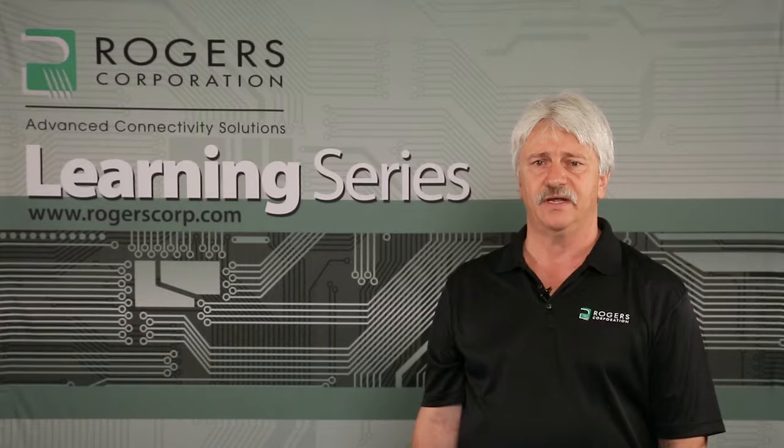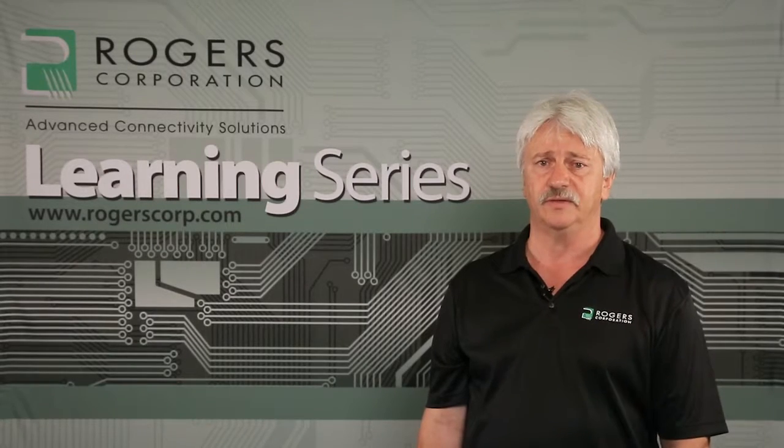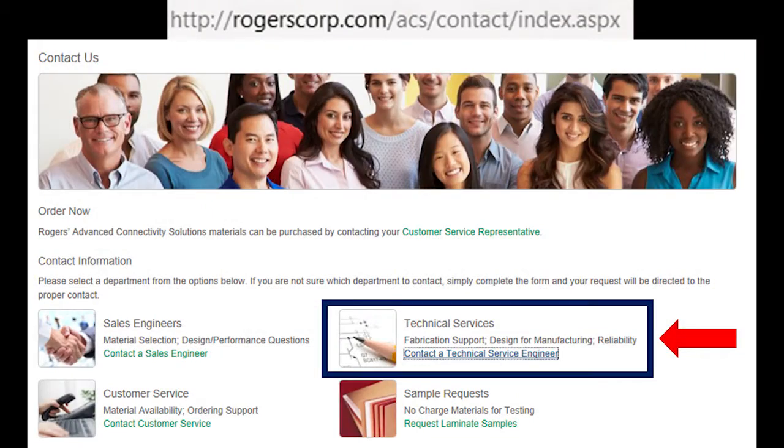Rogers Corporation has significant resources dedicated to providing our customers the most significant and capable technical support available. Visit our webpage at rogerscorp.com to access our customer support structure and to contact the technical support engineer for more information.